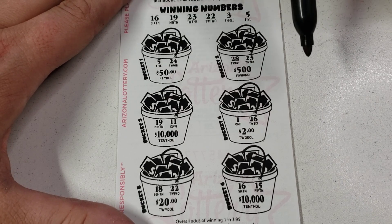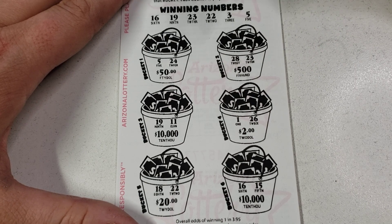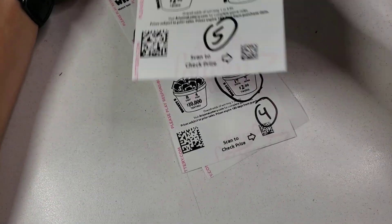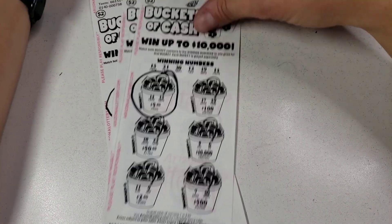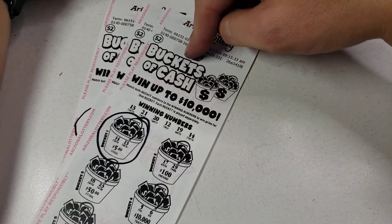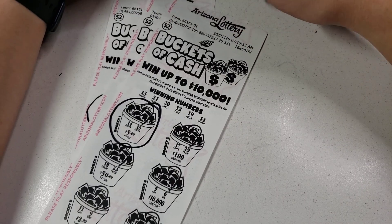Last one — come on, big money! This one goes up to ten thousand dollars. 5, 24 — no. 28, 19, 11 — I like that number. 11, 26, 18, 16 — 16, 15 — unfortunately it's a no-go. But we did play them: we spent $20 and got back $11. That's pretty cool! I'm definitely going to buy some more of these — maybe do a session of 10 or 20 next time.